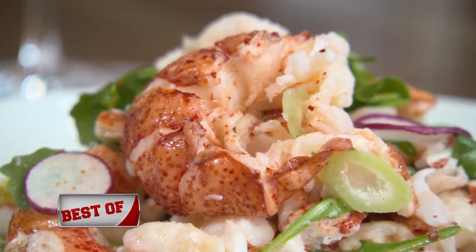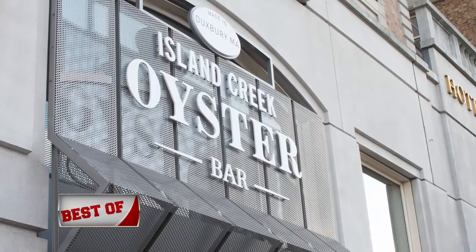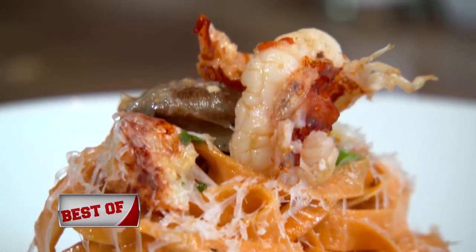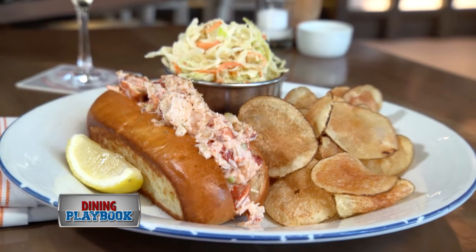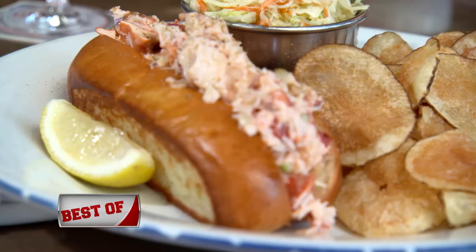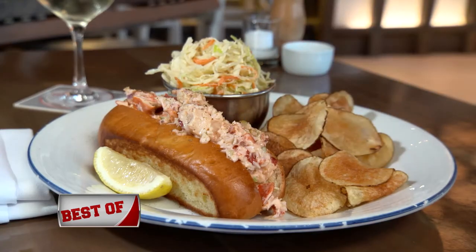His cousins have been catching lobster since the 40s and provide Island Creek with the freshest options daily, going through five to six thousand pounds of lobster a week. Our main lobster roll is my grandmother's recipe. What makes it a little different is it's mayonnaise and crème fraîche, but she loved to put chopped dill pickles in it, so we do that — it's kind of unique. We do a house-made rosemary roll toasted with traditional creamy lobster.